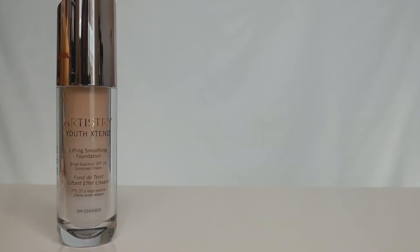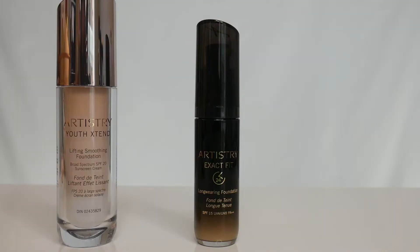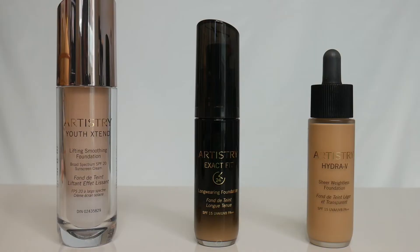There's the Youth Extend Lifting Smoothing Foundation, which will help blur imperfections and make fine lines and wrinkles less visible. There's the Exact Fit Longwearing Foundation, which will last all day and has great coverage. And finally, the Hydra V Sheer Weightless Foundation — my personal favorite because it's super lightweight, doesn't feel like you're wearing makeup at all, and has the most beautiful finish. So for this video I'm going to be using this one.